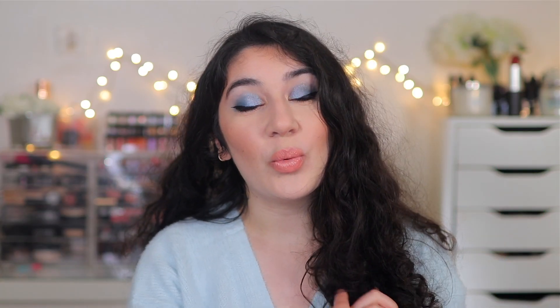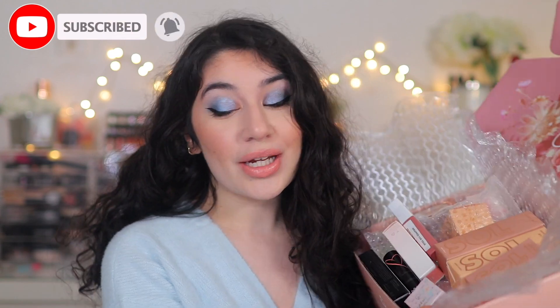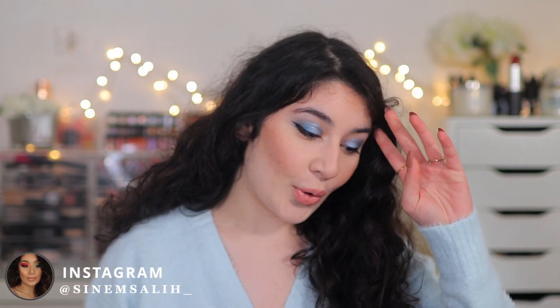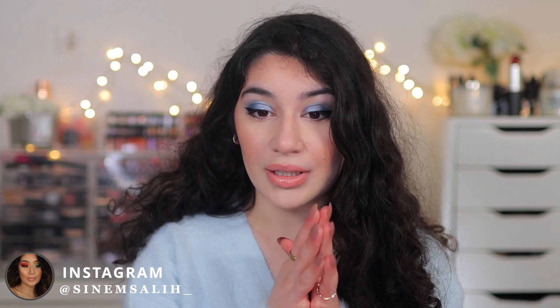Hey guys, it's Anem and welcome back to my channel, or welcome if you are new here. As you can tell by the title, today I'm going to be doing kind of like a little mini makeup haul. I know it looks like a lot but trust me it's quite mini, because a part of this is going to be a giveaway as well — that will be later in the video — and I did want to show you guys just a few little things I picked up.